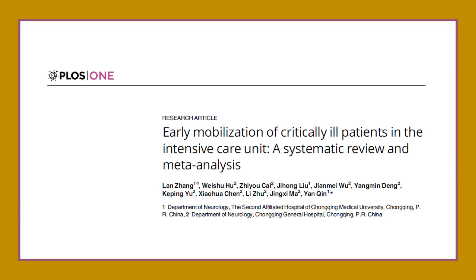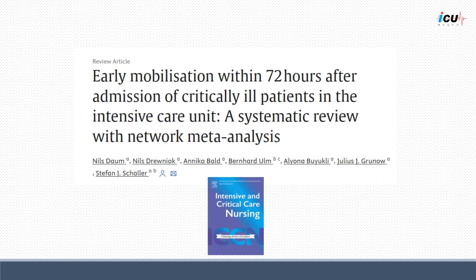In a meta-analysis published in 2019, early mobilization decreased the incidence of intensive care unit-acquired weakness, improved the functional capacity, and increased the number of ventilator-free days and the discharge-to-home rate for patients with critical illness in the ICU setting. Another recent meta-analysis set to be published in February 2024 in the Intensive and Critical Care Nursing Journal showed that early mobilization alone and early mobilization with early nutrition demonstrated a significant effect on intensive care length of stay.